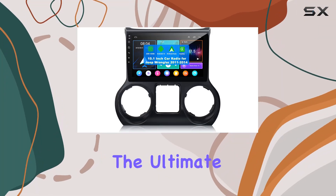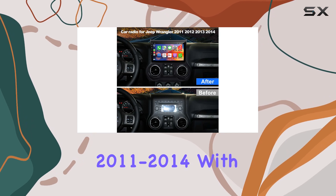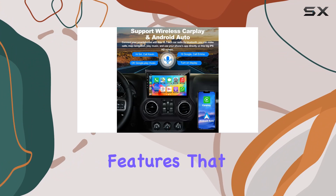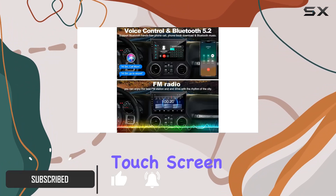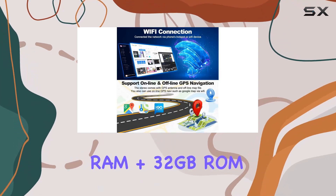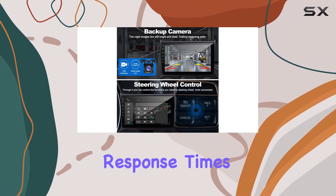Today, we're diving into the ultimate connectivity experience for your Jeep Wrangler 2011-2014 with the Android 12 Car Stereo. Packed with features that seamlessly integrate into your driving experience, this 10-inch IPS touchscreen unit boasts a powerful 2GB RAM plus 32GB ROM configuration, ensuring smooth operation and lightning-fast response times.